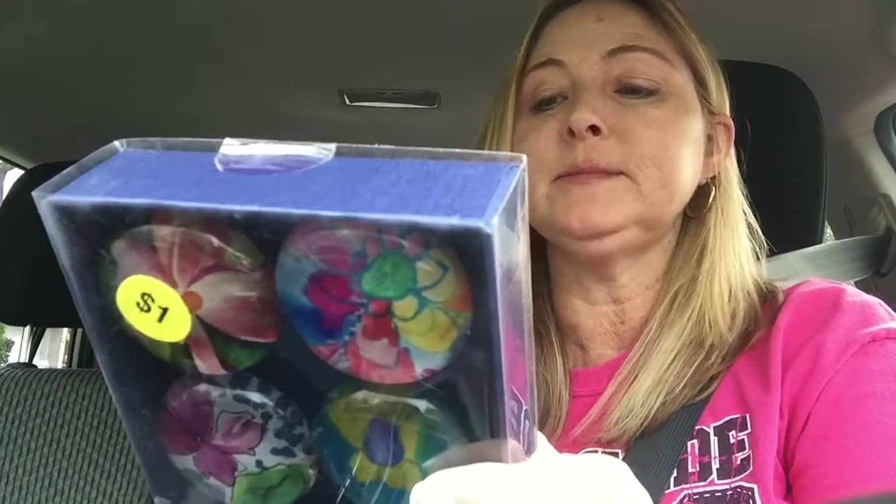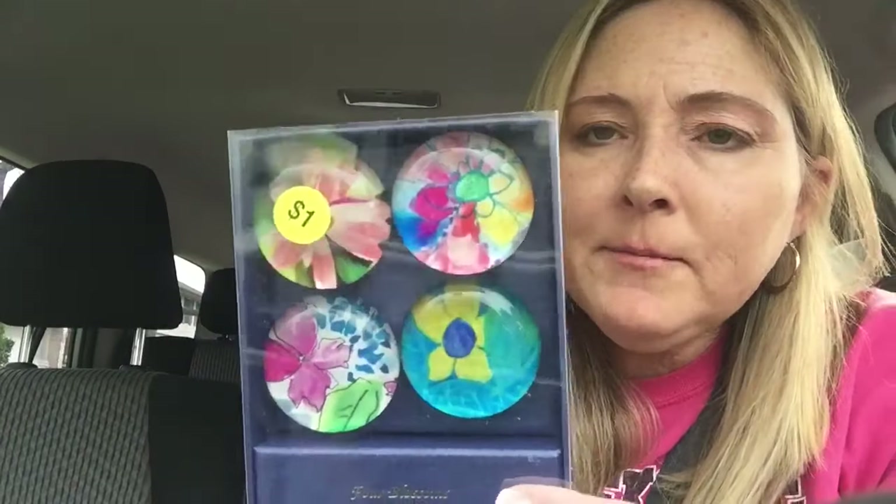These were hiding under something else — it's always so important to pick stuff up and move things around. It is a set of four blossoms, a magnet set made by the MD Anderson Cancer Center Children's Art Project. These are really cute. Depending on what they're worth, I might sell them; if they're not going for a lot, I'll probably keep them for myself because they're super pretty.